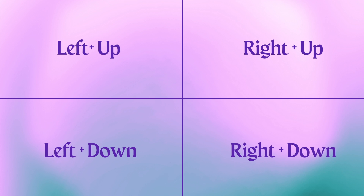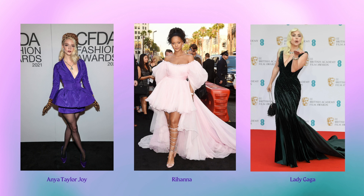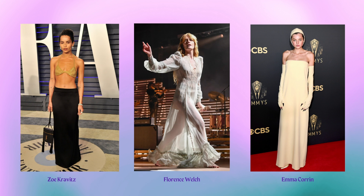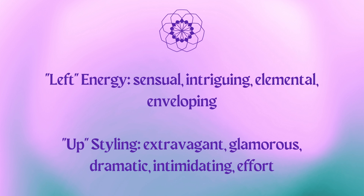We're going to start with the left-up essence, with celebrities like Anya Taylor-Joy, Rihanna, Lady Gaga, Zoe Kravitz, Florence Welch, Emma Corrin, Cardi B, Sarah Jessica Parker, and Alexa Demme. What brings them together is the leftness — the sensuality, the intrigue, the elementalness, the enveloping energy — and their upness. You can see that their style is very glamorous, very extravagant, very dramatic, and very over the top.